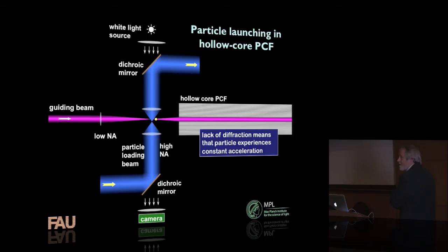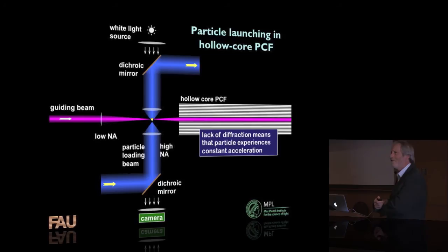The particle actually reaches a steady speed — just the same way that if you fall out of an airplane, you reach a terminal velocity of something like 60 miles per hour, because the drag of the air prevents you going faster. It's exactly the same thing here. The drag force on the particle caused by the air — or maybe liquid — in the hollow core is counterbalanced by the force of the laser light, and the particle ends up going at constant speed. If you had an empty core with no gas, the particle could end up going at a very high speed.